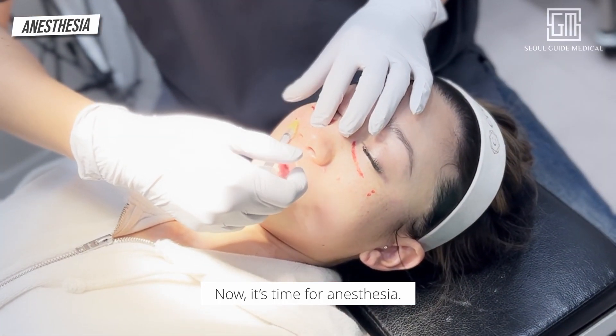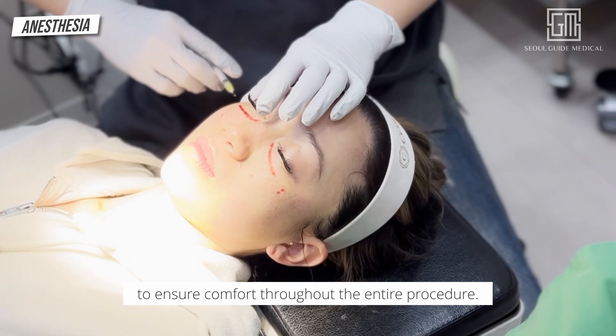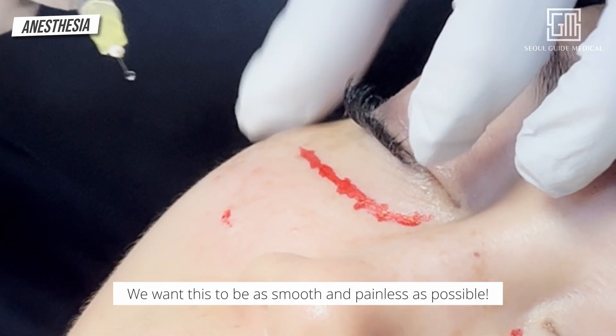Now it's time for anesthesia. Our amazing Dr. Kim will carefully inject it to ensure comfort throughout the entire procedure. We want this to be as smooth and painless as possible.